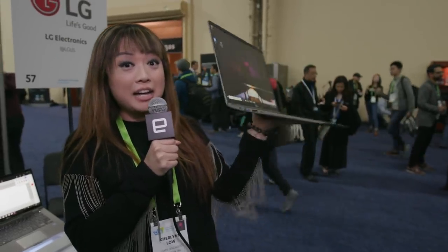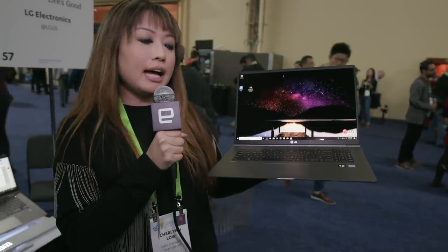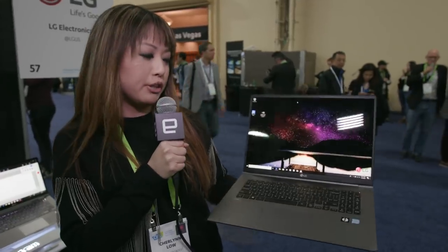Here we're finally getting hands-on with this thing, and as you can tell, it is really light — super duper light. It's under three pounds, coming in exactly at about 2.95. So for a 17-inch monster of a laptop, that is really light.